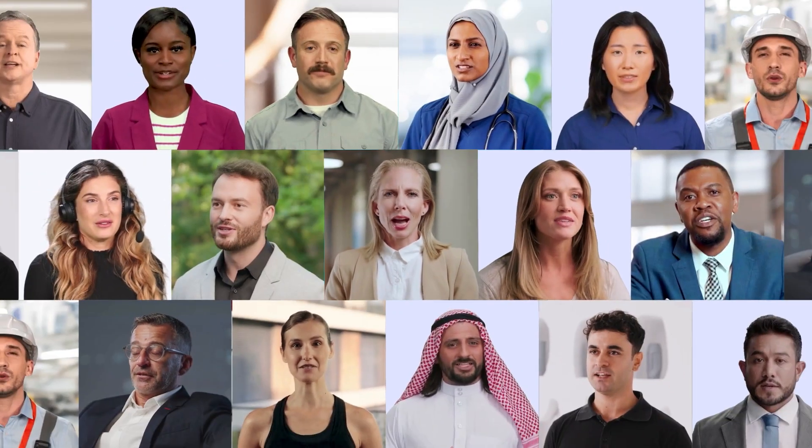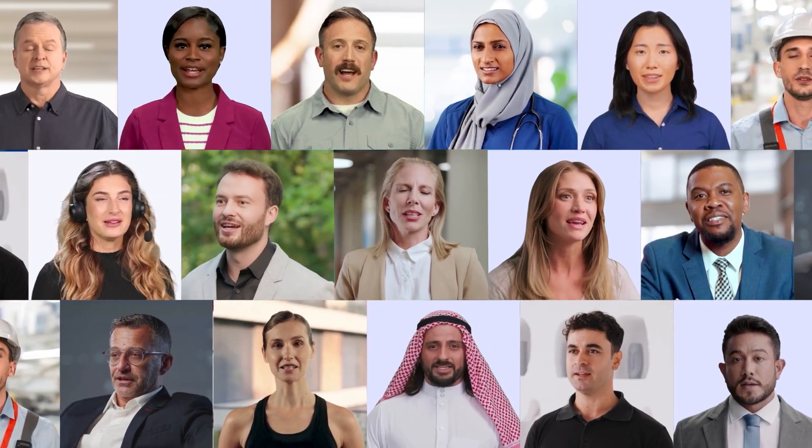Choose from over 1,100 high-quality avatar options from Theon's library. They're always ready, never get tired, and deliver your story the way you want.